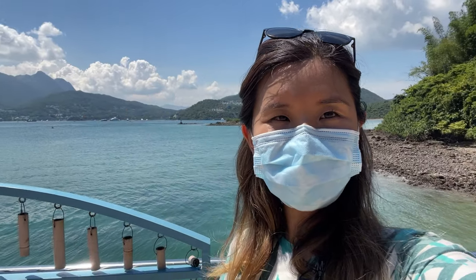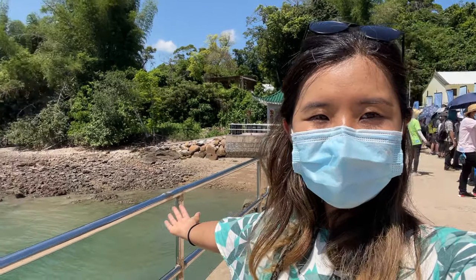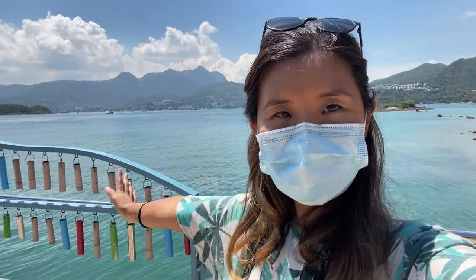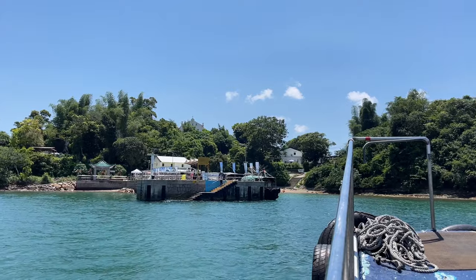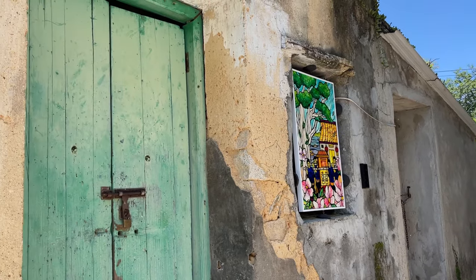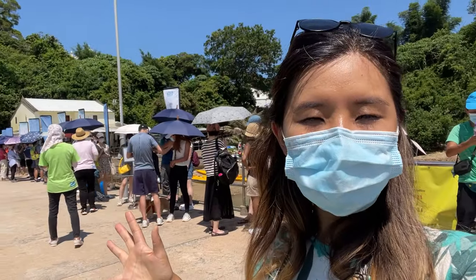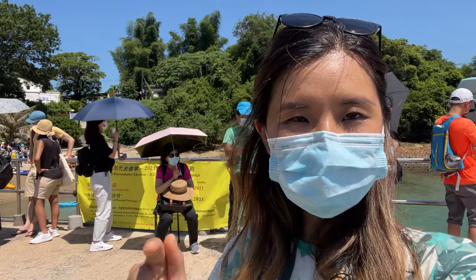Welcome back to Laugh Travel E. Today we are going to Yim Tin Tsai, an island in Sai Kung that has been uninhabited since 1997. Recently they're doing a lot of revitalization projects, and currently there is an art festival, so we're here just to sightsee. It's a weekday but still lots of people — hopefully we can get to everywhere we want.